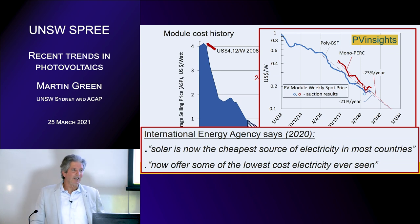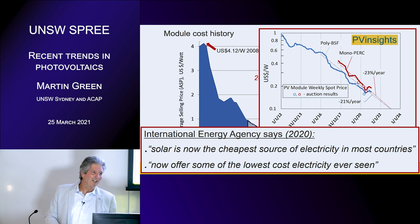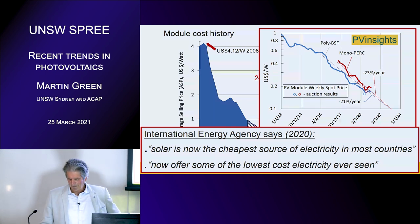Last year the International Energy Agency — who haven't been too keen on photovoltaics and are fairly conservative in their PV projections — had a bit of a turnaround and declared that solar is now the cheapest source of electricity in most countries, and now offers some of the lowest cost electricity ever seen. Even though we're at some of the lowest prices ever seen, there's a lot more to go in terms of cost reduction. Someone described the era we're entering as one of insanely cheap photovoltaic costs.